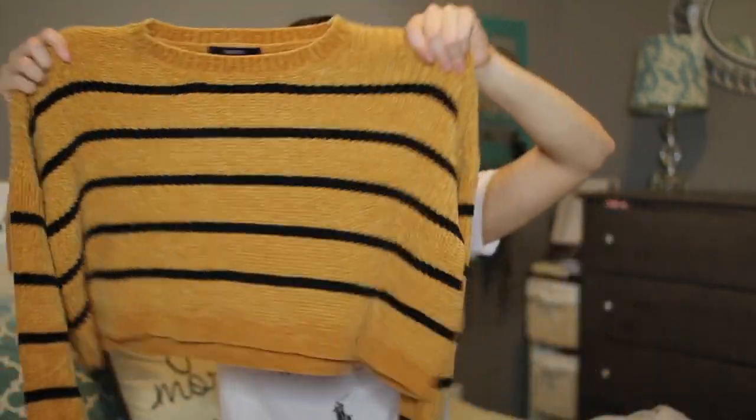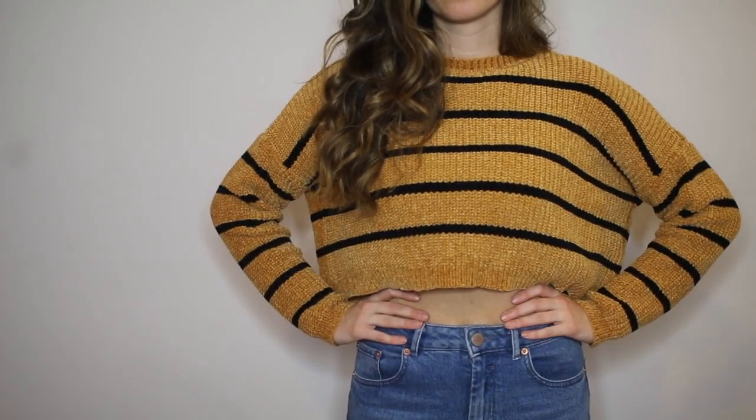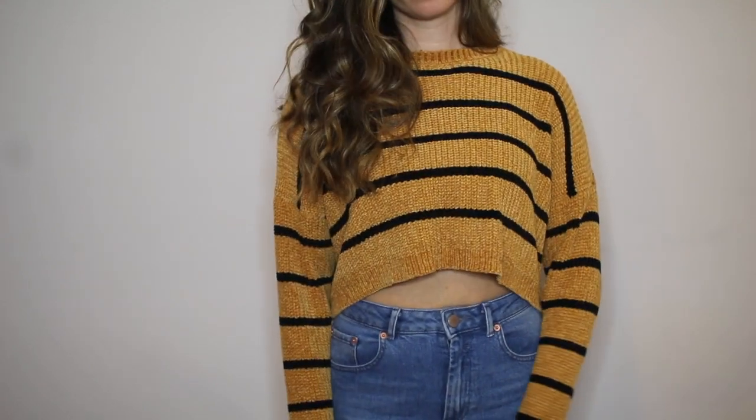Next from Forever 21 is this really cool mustard chenille sweater. It's cropped but so soft — I just love it. I would wear it with those menswear pants, with high waisted jeans, or even with that metallic skirt. I tried this sweater on with both the skirt and the pants and I just thought it was such a cool outfit.